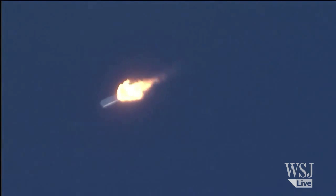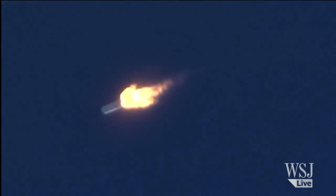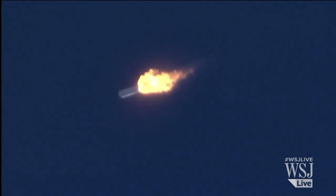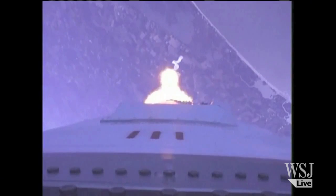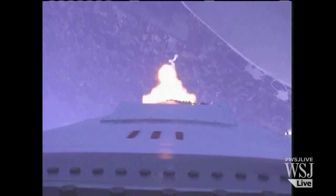Altitude 50,000 feet, velocity 1,600 feet per second. PPC is nominal. Latitude nominal. Core pressures remain nominal. Beautiful view. Engines at 100% and nominal.